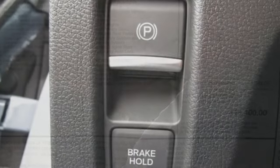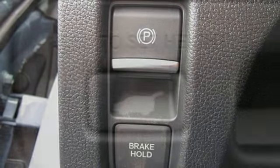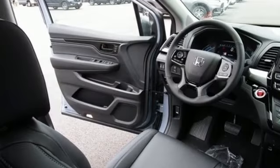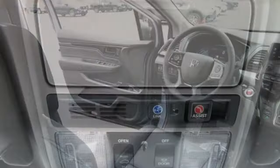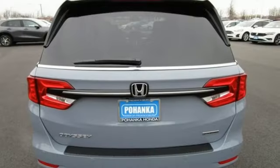Auto dimming rear view mirror, entertainment system with Blu-ray and digital media, memory exterior door mirror settings, dual zone climate control, automatic transmission, express open and close sliding and tilting sunroof, front and rear parking sensors, and V6 engine.